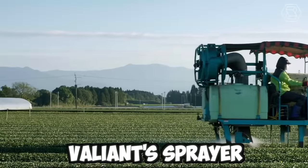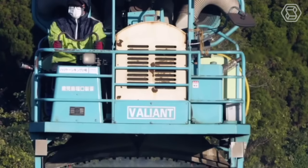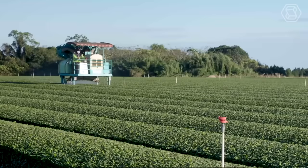The Valiant Sprayer is a versatile and high-performance machine designed to meet the needs of modern agriculture. The sprayer is equipped with the latest technologies and features, such as precision spraying and automatic boom height control.